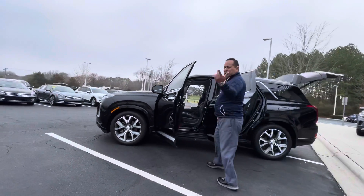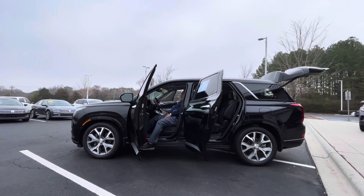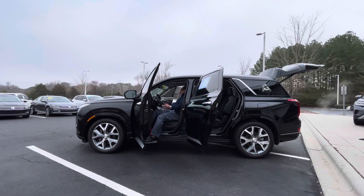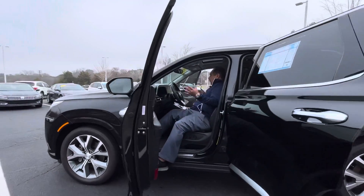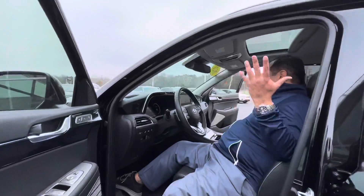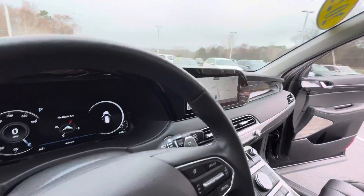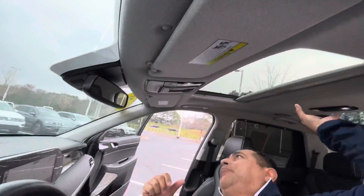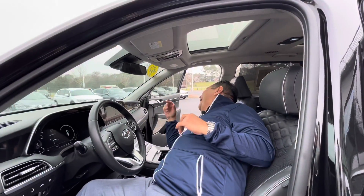Let me start this vehicle. Look at that — nav system display, digital cockpit. It's got front heated seats, nav system. This vehicle is loaded. Look at that sunroof right here — it's got that dual sunroof. It's also got the home link. This vehicle has got everything.